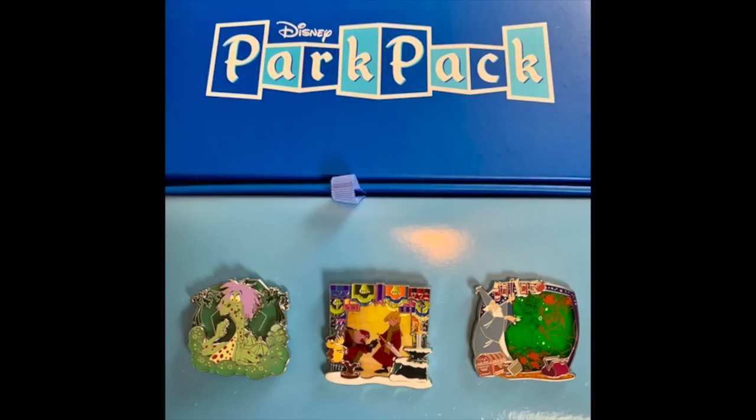Everything will be there. Let's get right into the pin news. First, we're going to start off with ShopDisney — two things I want to mention for them. First, the September 2018 Disney Park Pack has been shipped. I received mine last week. It features the Sword in the Stone. We have a blog post up on that set, and I also have an unboxing video on the Disney Pins Blog YouTube channel. It was a pretty funny one.